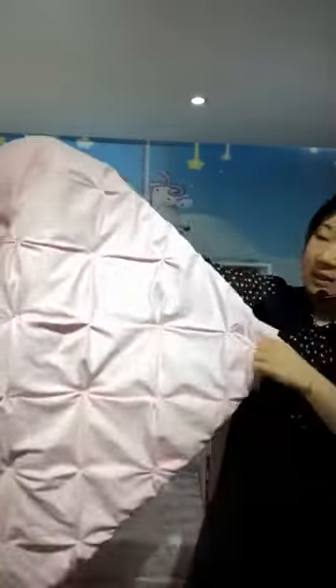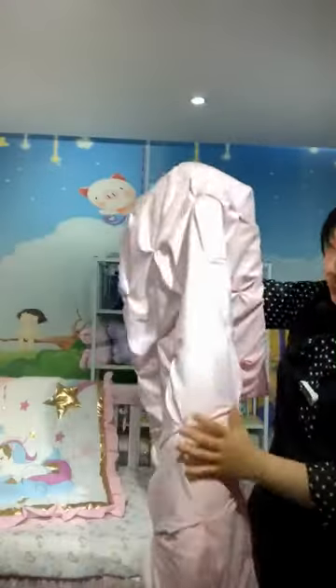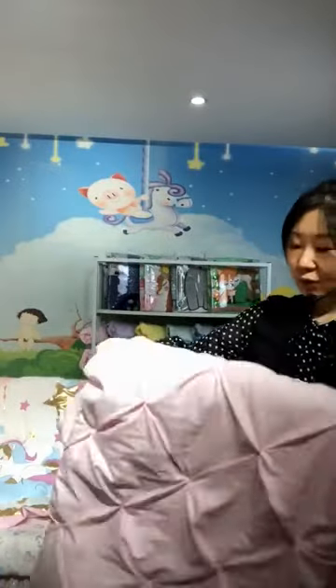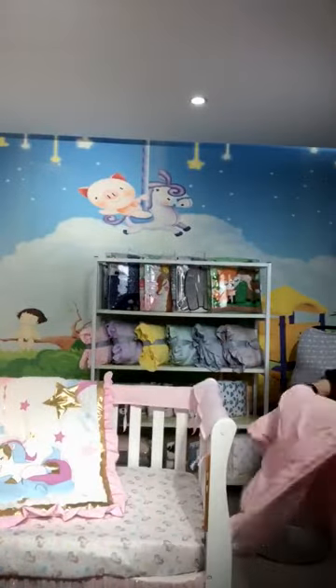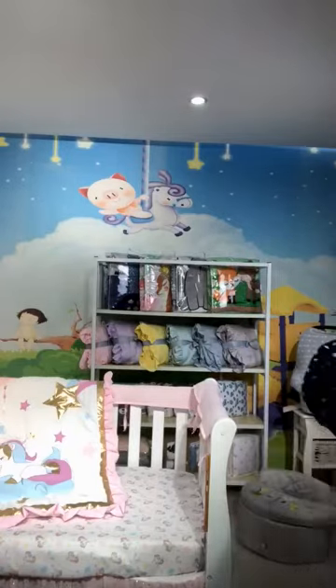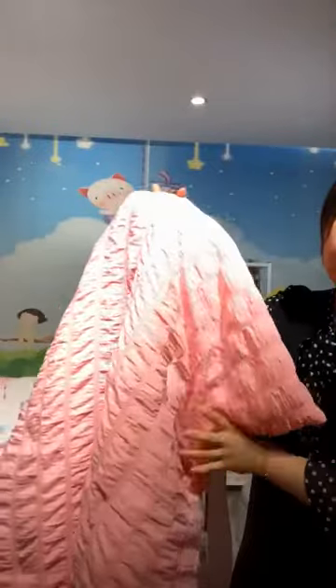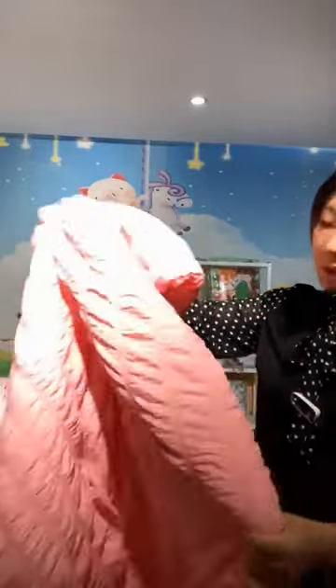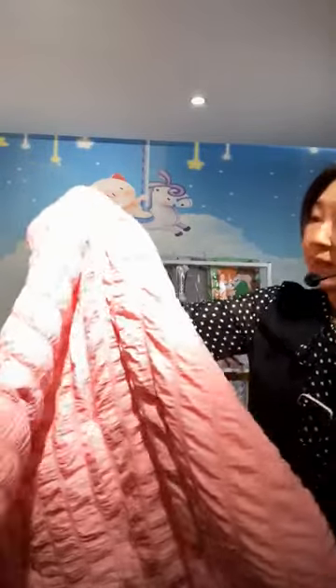This is a ruffle blanket that is handmade and very beautiful for babies. We also have other colors for your options. This one is also in pink — we show you one color as an example, but actually we have many other color options. This is made of seersucker fabric; you can see the jacquard texture is very special.